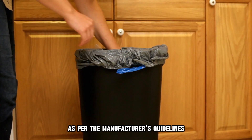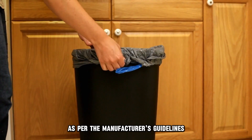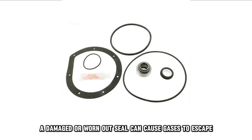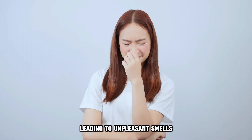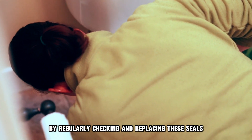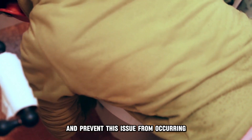Waste should be disposed of as per the manufacturer's guidelines. A damaged or worn-out seal can cause gases to escape, leading to unpleasant smells. By regularly checking and replacing these seals, you can prevent this issue from occurring.